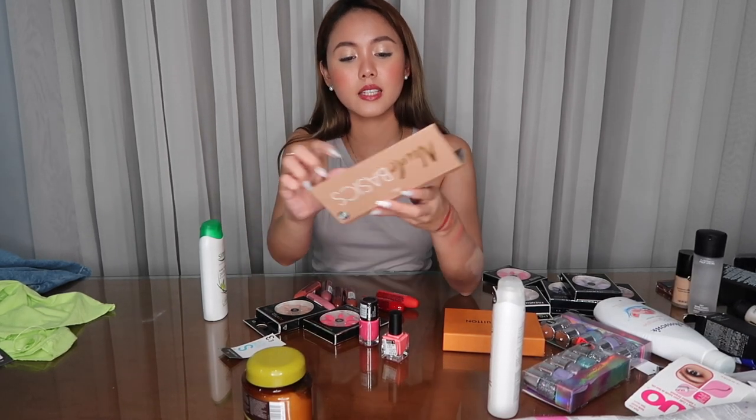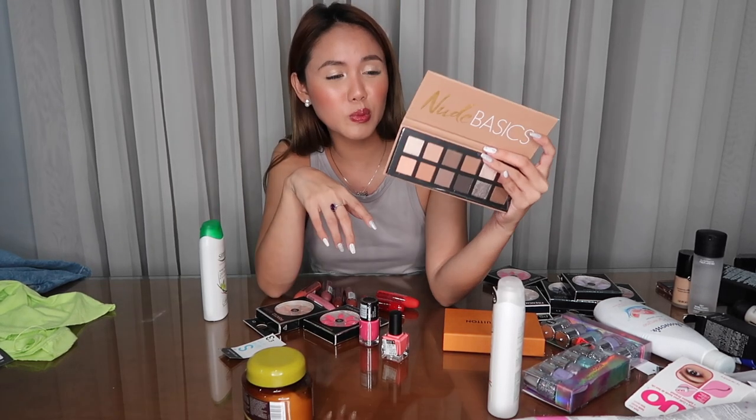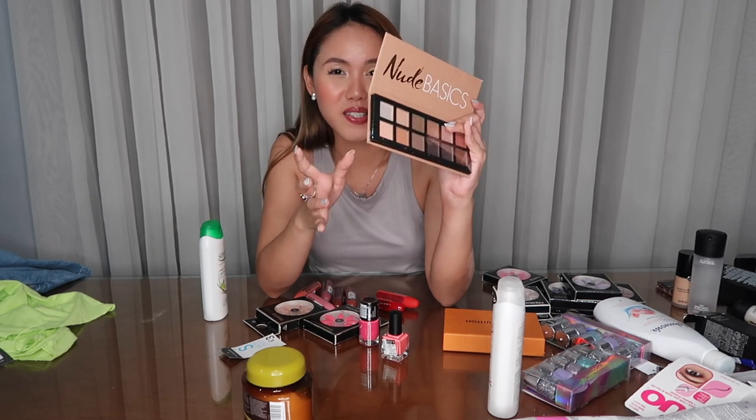Next naman is this Nude Basics Eyeshadow Palette — pasalubong ko to sa cousin ko, and after 2 months pa niya maukuha kasi sabi ko later kada ibigbigay yung mga pasalubong — mag-film muna ako. I also bought these lipsticks — these are for my friends, and lahat ng shades kinuha ko. I will just let them choose kung anong shade ang gusto nila.